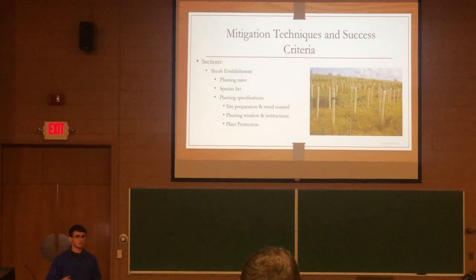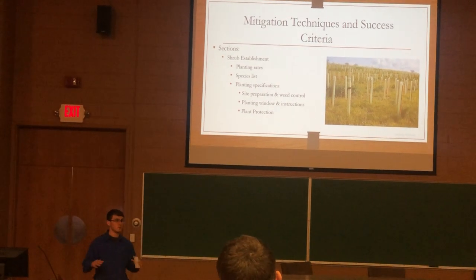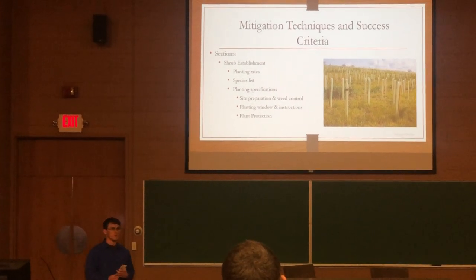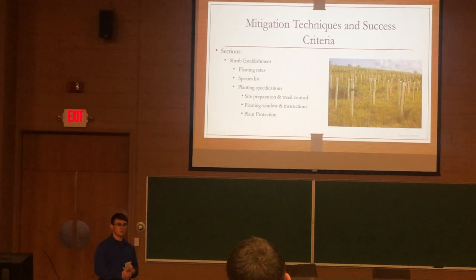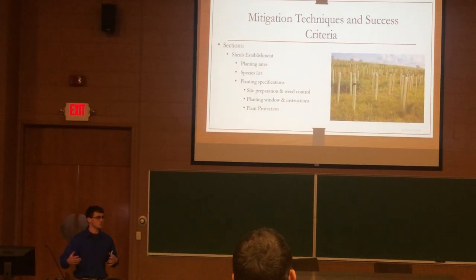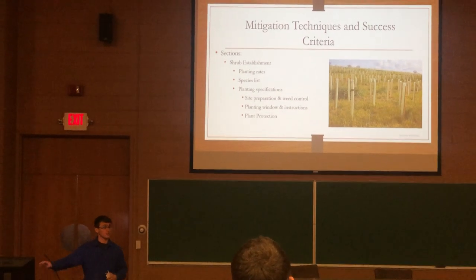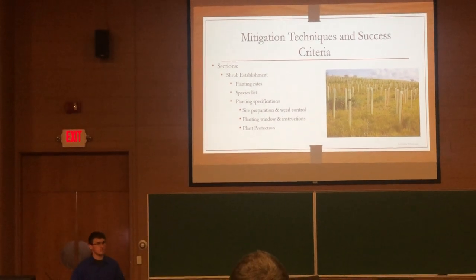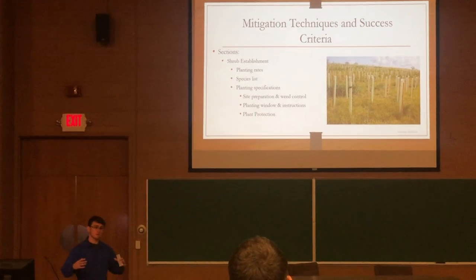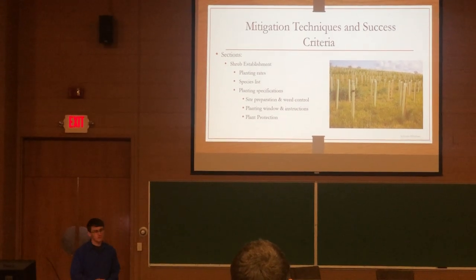The planting rate is 210 stems per acre of 4 different native woody stem species. The species list contains 15 species known to be available in nurseries close to the farm, including speckled alder, spicebush, highbush blueberry, red osier dogwood, silky dogwood, and several others. Under planting specifications, site prep requires two herbicidal sprayings — once in fall/September, and again after spring thaw — with a three-foot radius around each shrub or a six-foot-wide patch if planting in rows, to ensure no weeds compete with the vegetation.